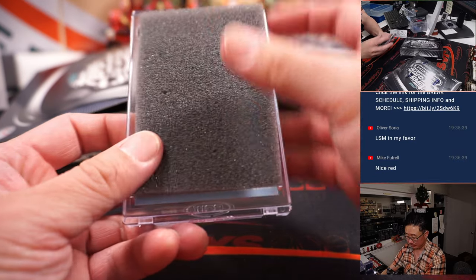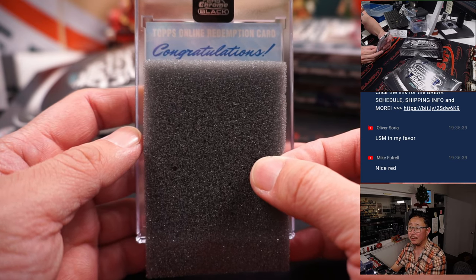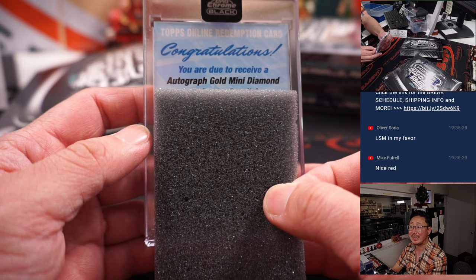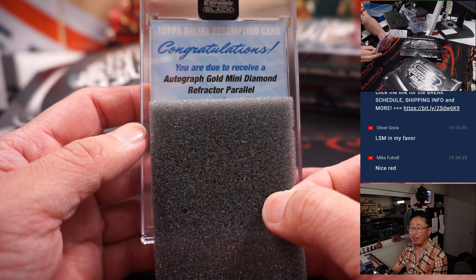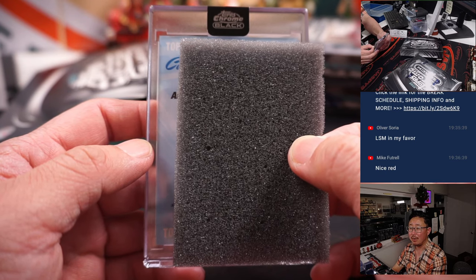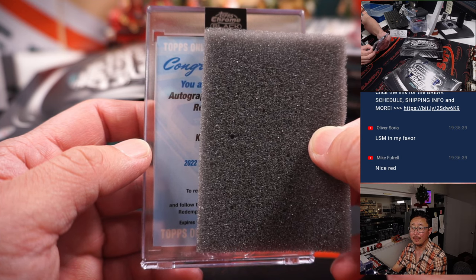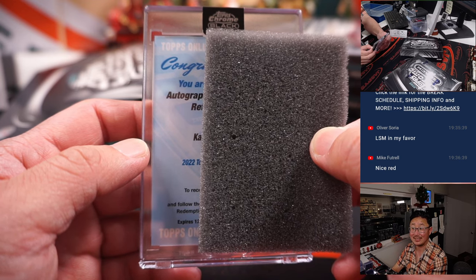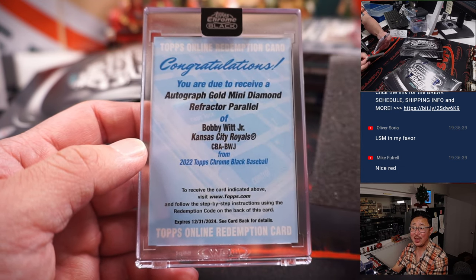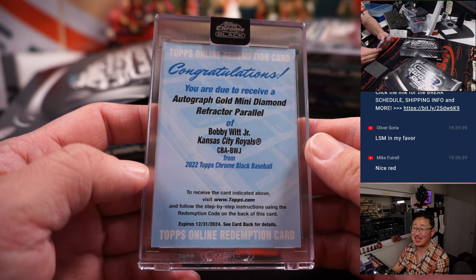And a redemption! Good luck everybody. Congratulations — you are due to receive an autographed gold mini diamond refractor parallel of... Kansas City — Bobby Witt Jr. Kyle with the Kansas City Royals.